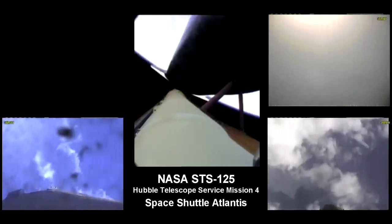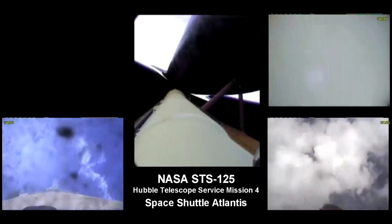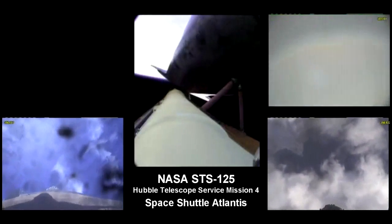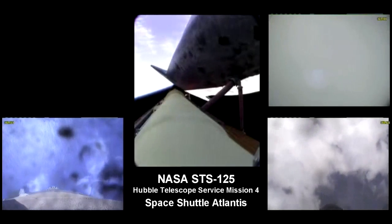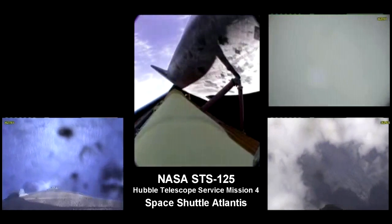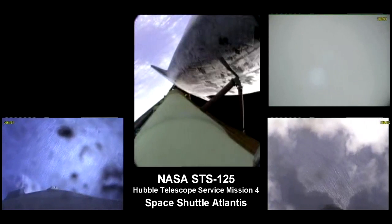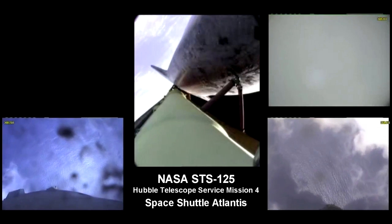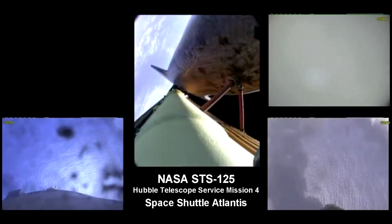Atlantis, single engine Banjul 104. Copy, single engine Banjul 104. That call indicating that Atlantis could reach Banjul in the Gambia, although that is not a trans-oceanic abort landing site. Atlantis, negative Marone, select Banjul. Houston, we copy, negative Marone, selecting Banjul.